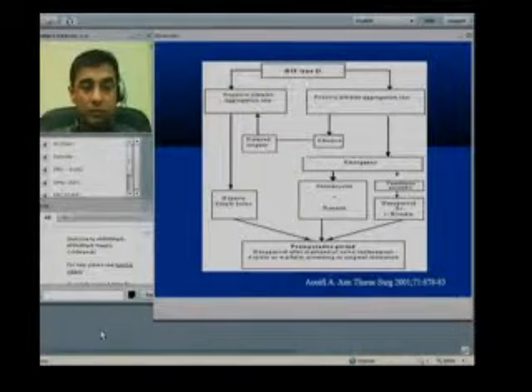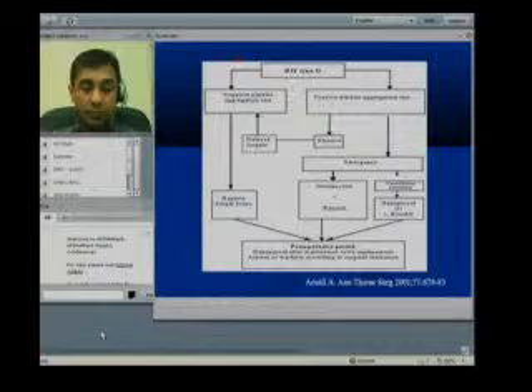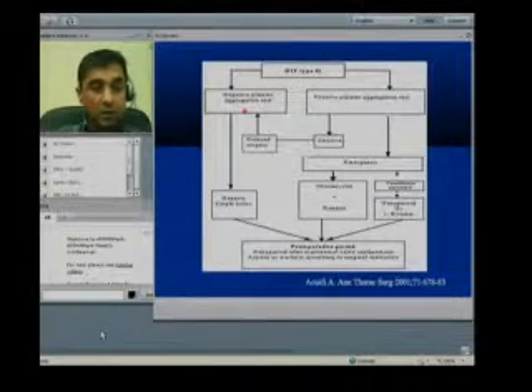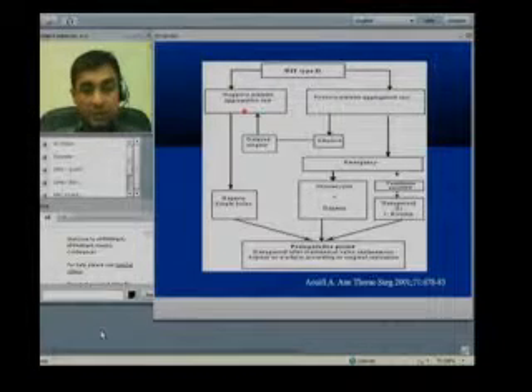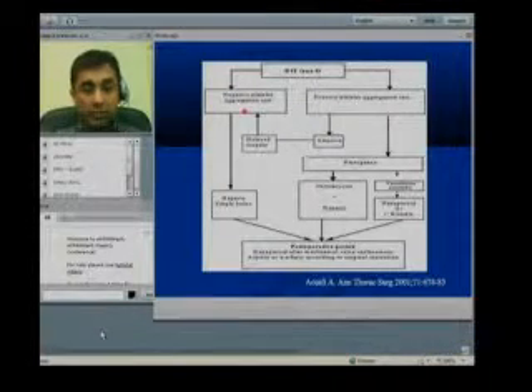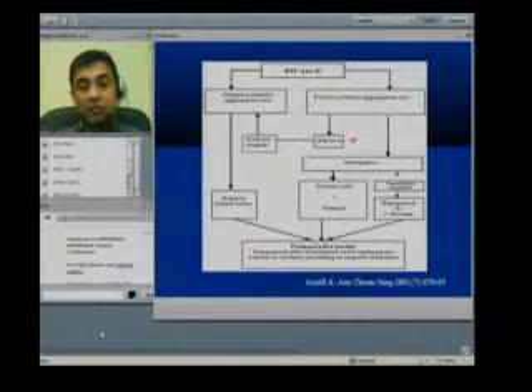This is a very interesting slide and I found it extremely useful to understand, for a patient with HIT Type 2, what we can do and how we can decide whether the patient needs surgery now or later. The patient is HIT Type 2 positive and we have done the platelet aggregation test. If it is negative, we can go ahead and do the surgery the usual way using heparin. If the test is positive, we can use one of two strategies.